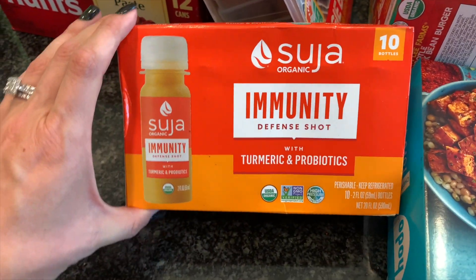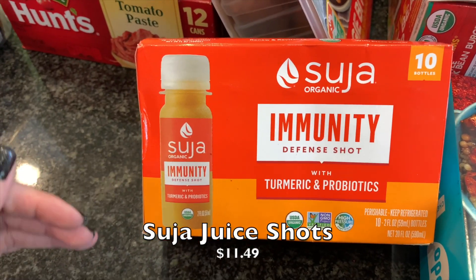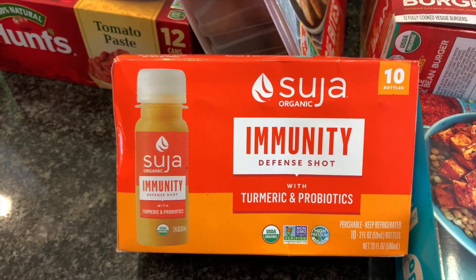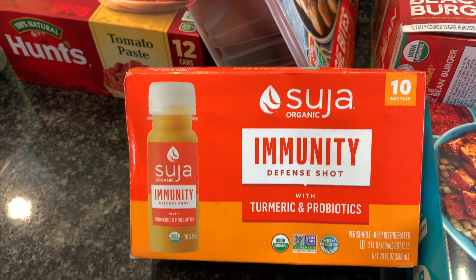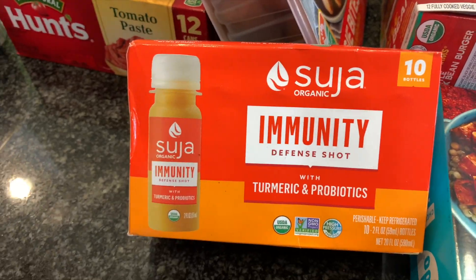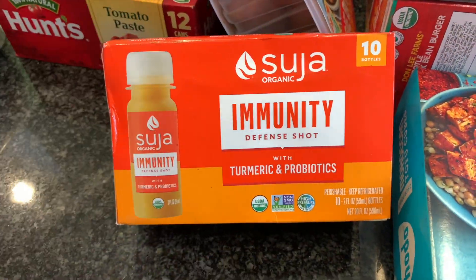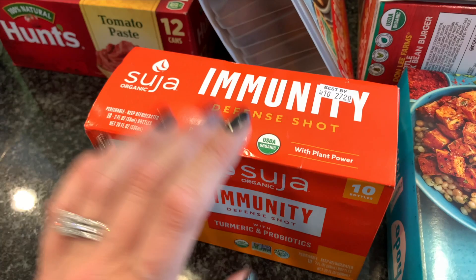Nate wanted to go ahead and get these immunity shots — juice shots with turmeric and probiotics, sometimes with a little cayenne pepper. He goes in and out of these and truly believes they make a world of difference. I've never really gotten into them myself, but he's all about it. This brand is pretty popular; you get 10 bottles in here, and he wanted to have that. Right now it feels like a good idea, so he went ahead and grabbed those for himself.